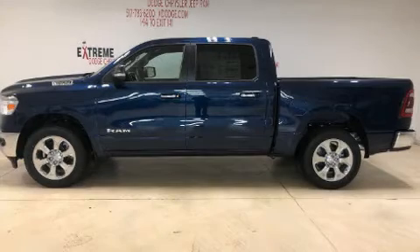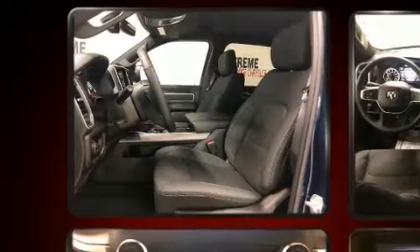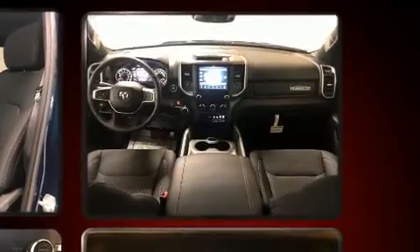You can expect a lot from the 2020 Ram 1500. Smooth gear shifts are achieved thanks to the powerful eight-cylinder engine, providing a spirited yet composed ride and drive. Four-wheel drive allows you to go places you've only imagined.